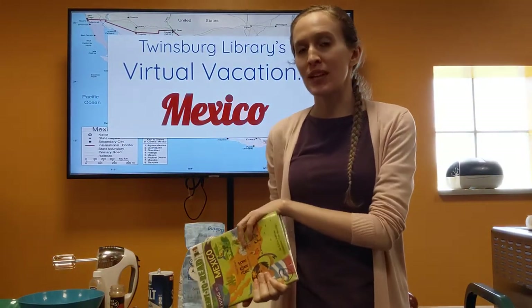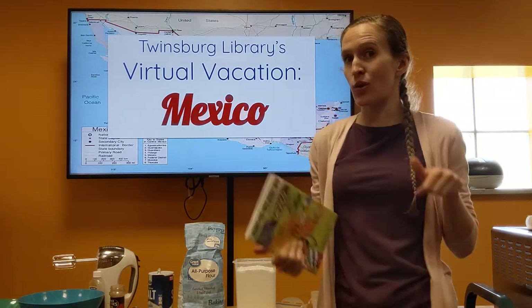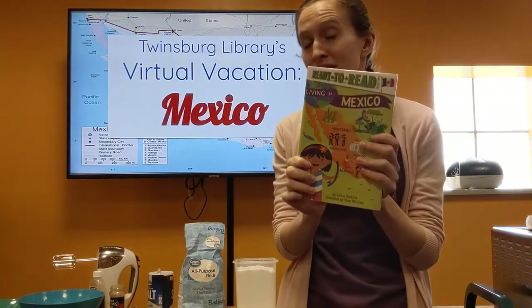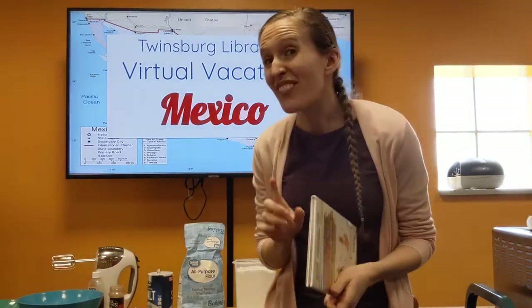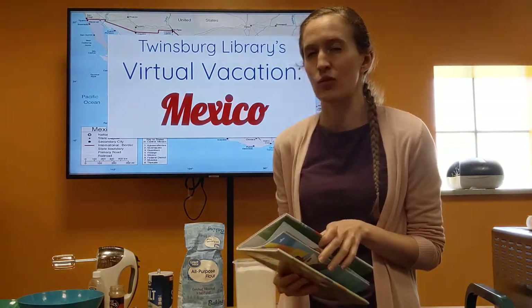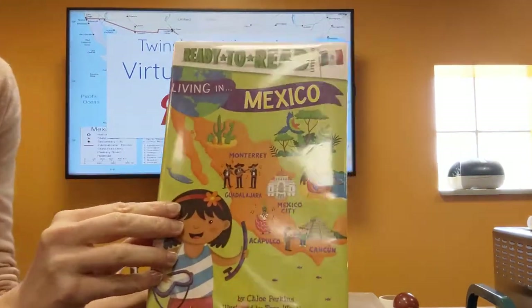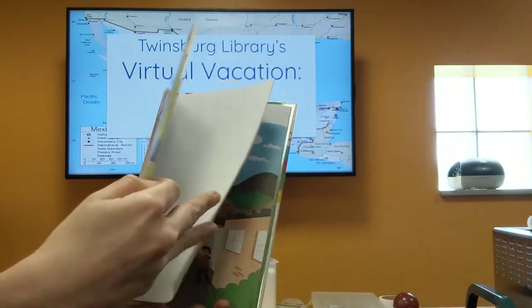Hello everybody, this is Kaitlin with the Twinsburg Library here for another awesome virtual vacation, and this time we're heading towards Mexico. First we're going to read a little bit about Mexico, then we're going to make our own maracas, and finally we're going to make a Mexican cookie called a polverone. We're going to be reading Living in Mexico by Chloe Perkins, and we want to thank Scholastic for letting us read this today.